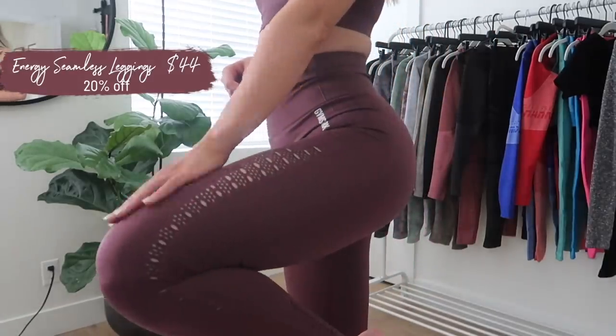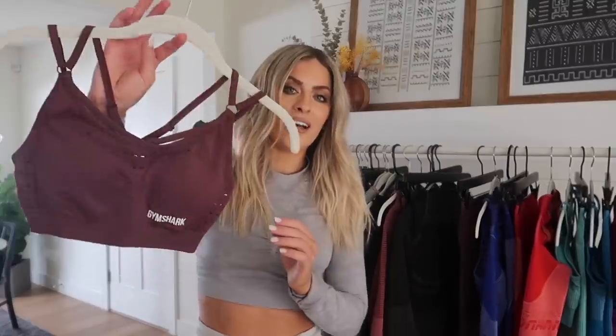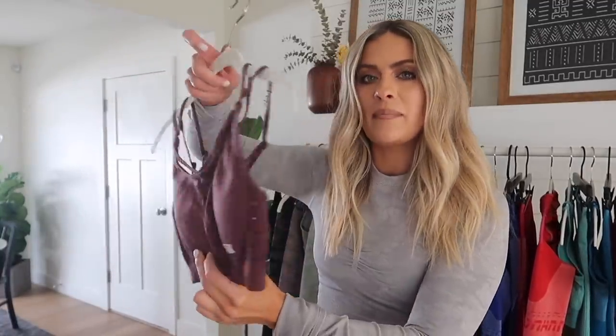The Energy Seamless is definitely an OG classic set from Gymshark. It is very high compression with cutout eyelets all down the leg. If you're looking for something that will completely hold you in and make you feel locked in at the gym, this is the legging for you. This is the brand new Winterberry color at 20% off, but there are so many other colors in the Energy Seamless that will be on sale. The Energy Seamless sports bra is so strappy with adjustable straps in the back.